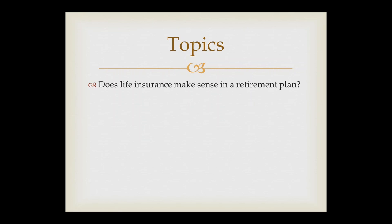What are we going to cover today? The first topic is: does life insurance make sense in a retirement plan? I think this is a valid question. If you listen to so-called financial gurus, especially on the radio, life insurance really gets a bad name as far as cash value accumulation goes and using it in a retirement plan. People would think of you as somebody who's just trying to make money by pushing a product that doesn't really fit. But as we go through this today, I want to show you that you should not be ashamed to show life insurance as part of a retirement plan.